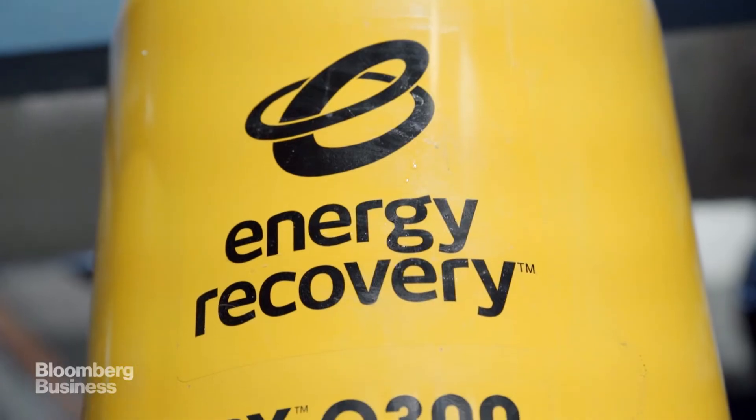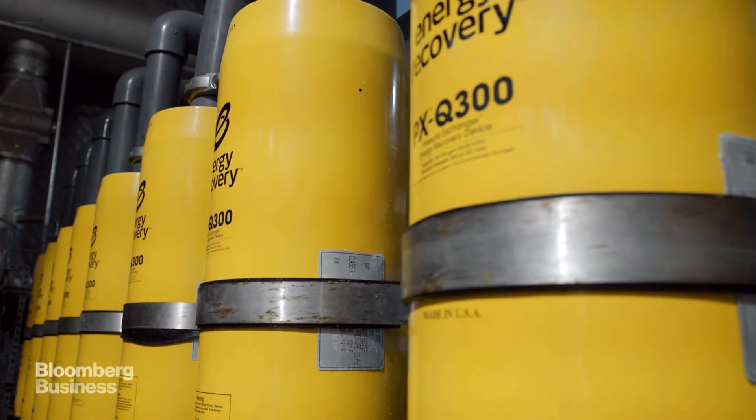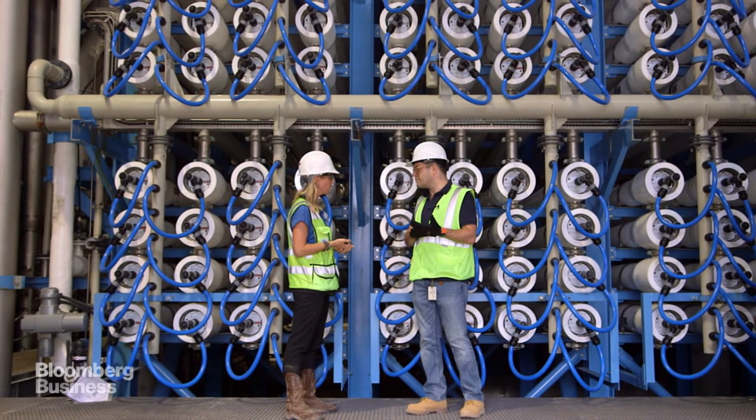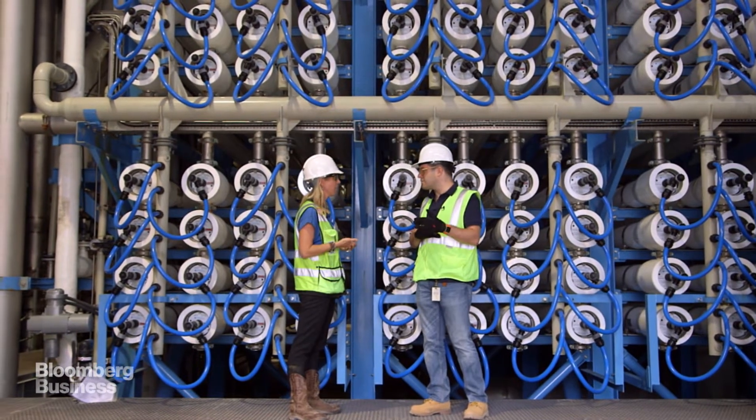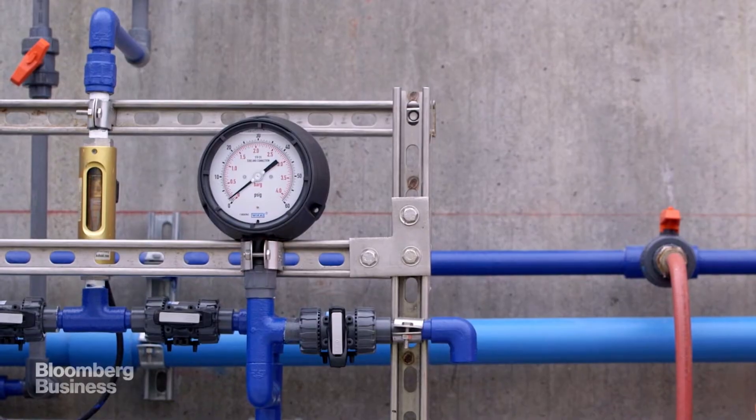One key part of that efficiency is this room full of orange tubes. The salty water that's leaving the plant is still at very high pressure, so we run that through our energy recovery devices, and by doing that we're able to recover about 40% of the energy used in the plant — mitigating the considerable amount of energy that a plant like this does require. Correct.